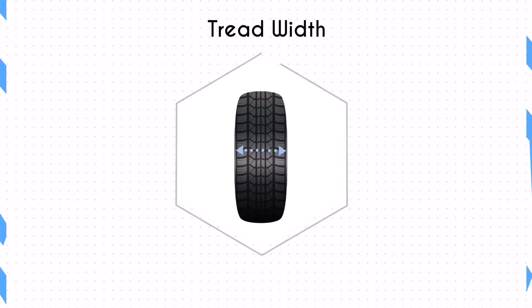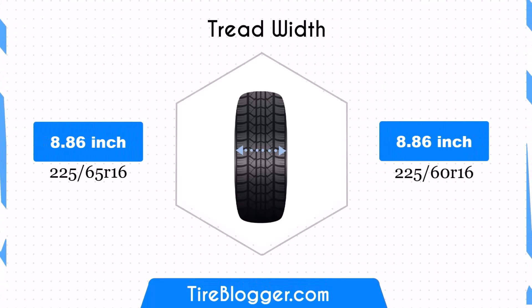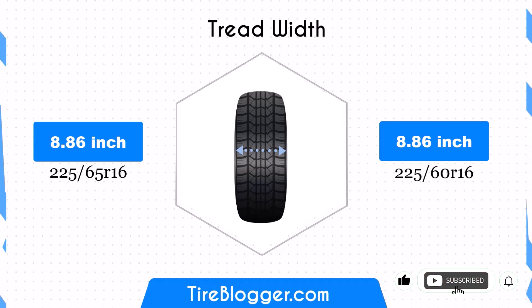Both tire sizes have an identical width of 8.86 inches, so the contact patch remains unchanged. This consistency ensures that the traction and stability characteristics of the vehicle remain the same, maintaining reliable performance on both paved roads and off-road trails.